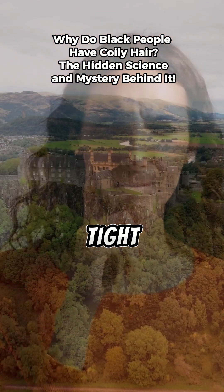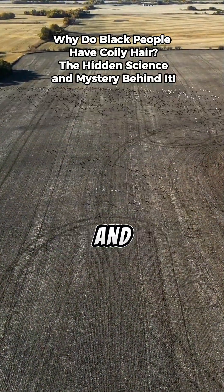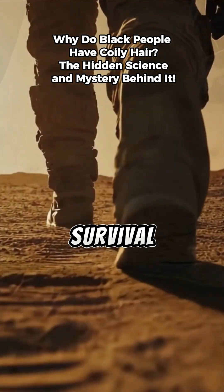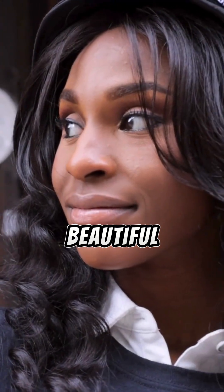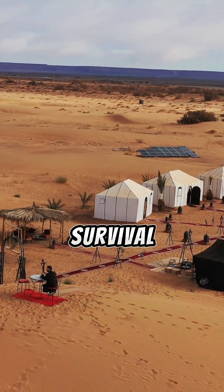Even more curious, each tight curl pattern holds traces of ancestry, migration, and climate adaptation — a living record of how humans mastered survival under the harshest conditions. So the next time you see coily hair, remember, it's not just beautiful. It's a masterpiece of evolution shaped by the sun, science, and survival itself.